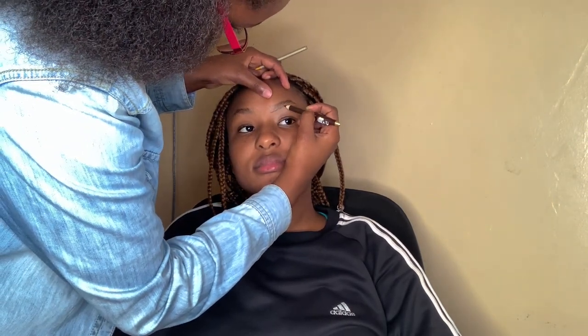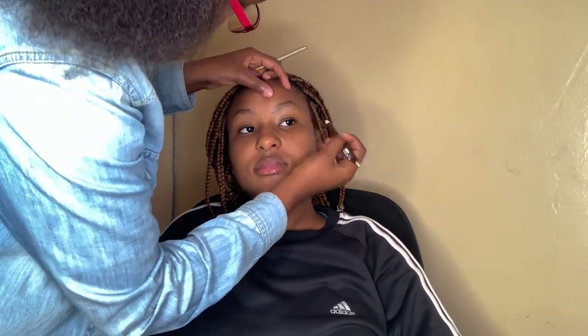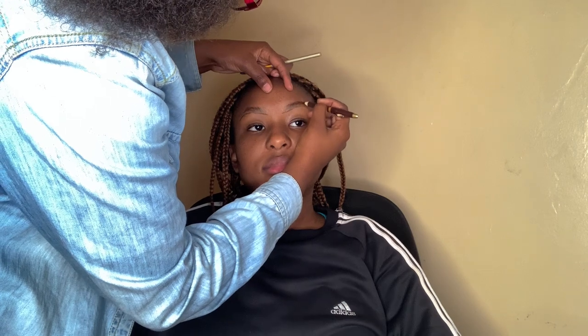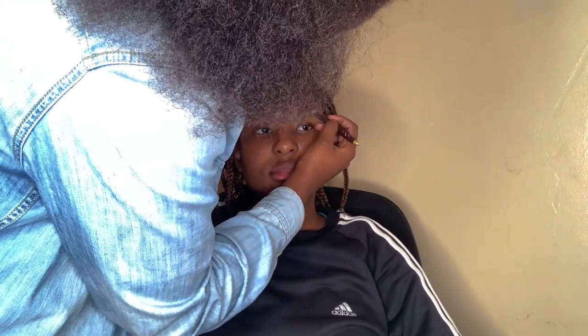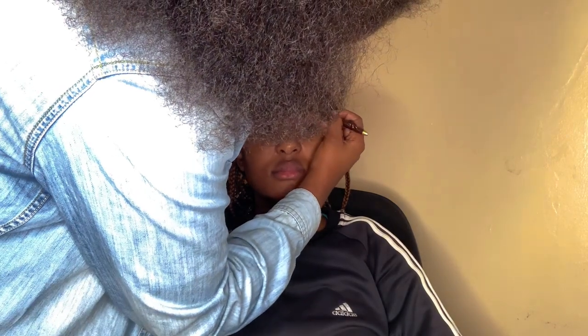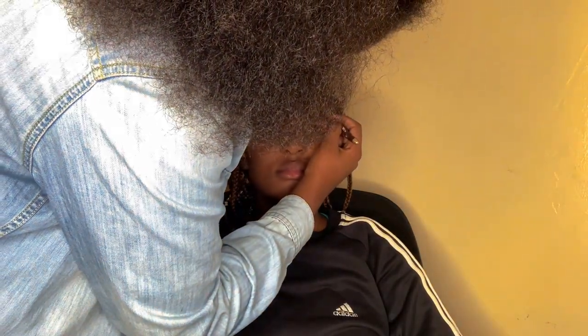I'm going to be doing the voiceover to my makeup. I don't know much about makeup, so if I say anything wrong, please correct me down in the comments below. So this is her applying my eyebrows — she's drawing my eyebrows with an eye pencil, making them look perfect. She's shaping them with an eyebrow pencil. She had brushed them before as you saw.